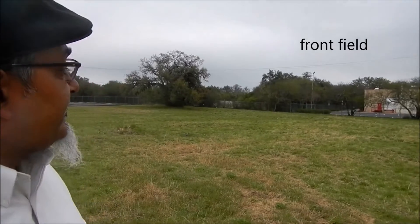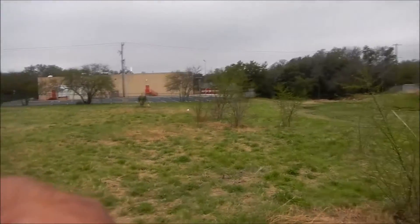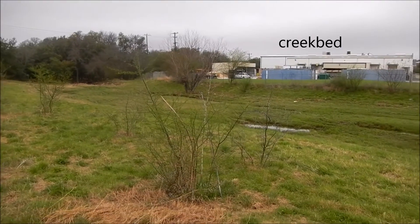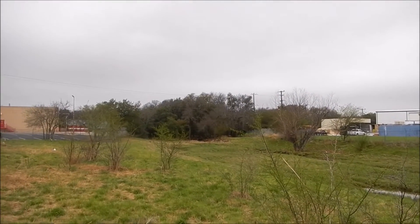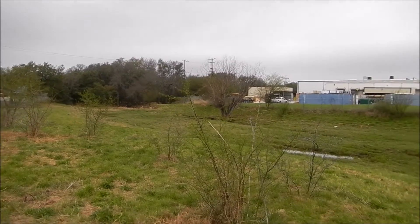A quick rundown again of our area that we are studying right now. This is the front field, which extends from there, slopes down here, and creates the bank that results in our creek bed, which runs off into the wood and has multiple plots that connect with the Leon Creek waterway.